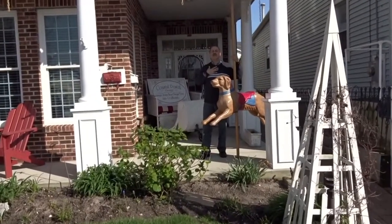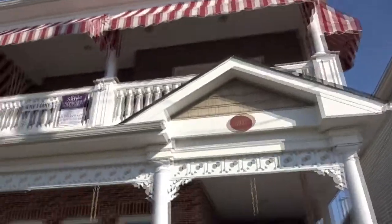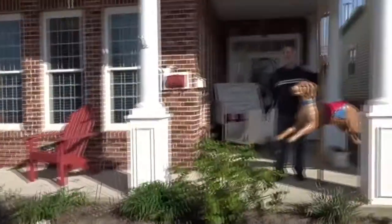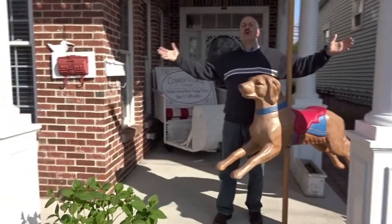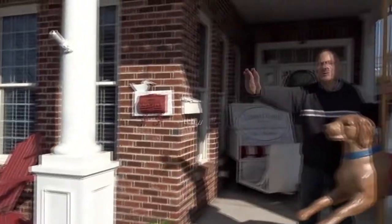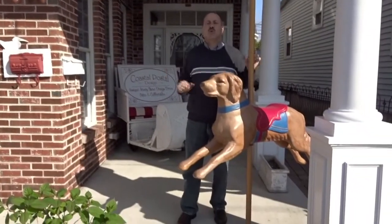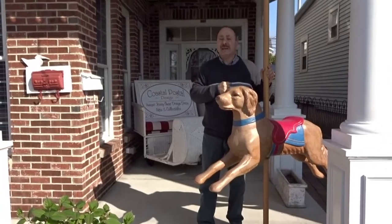Hi everyone, it's me, realtor Mike Contino in Ocean City, New Jersey. We're standing in front of my new listing at 1127 West Avenue, the heart of Ocean City, close to the beach, boardwalk, and downtown. This is a very unique property, and I'm giving you the superb super tour of this great property. Let's step inside, follow me.